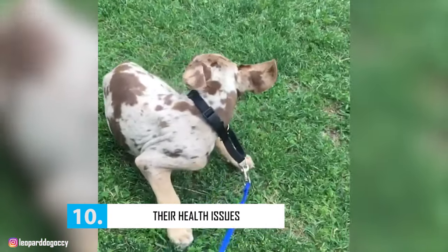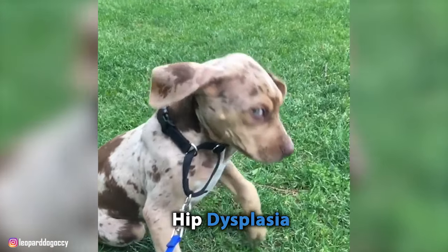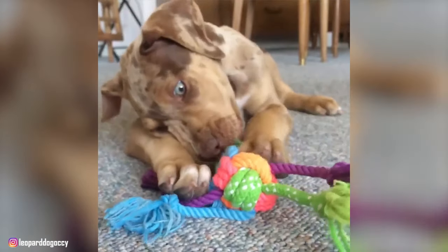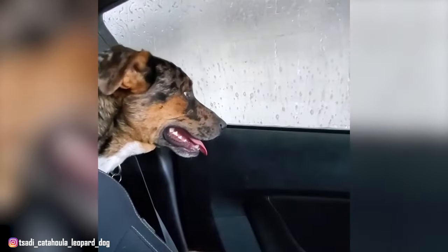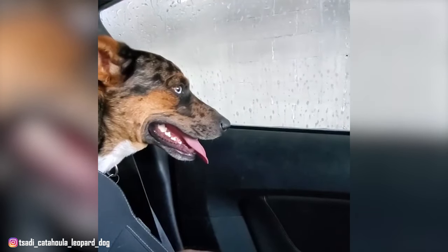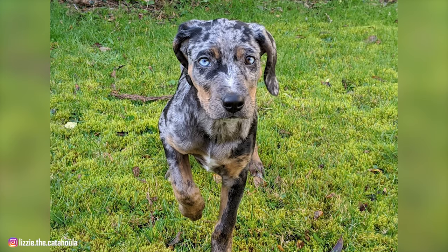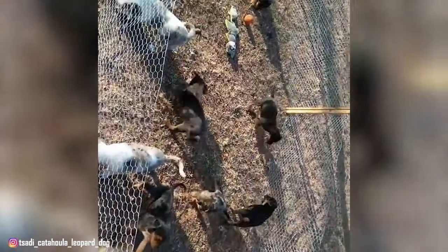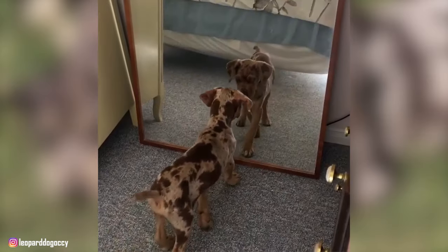Number 10: Their Health Issues. Most purebred dogs like the Catahoula are susceptible to certain hereditary conditions. Although the breed is generally healthy, they are predisposed to deafness and hip dysplasia. A Catahoula with predominantly white coloration is roughly 80% likely to be either totally or unilaterally deaf. Puppies from litters where both parents are merle-patterned — referred to as double merles — have a 25% chance of being born blind, deaf, or both. Reputable breeders have their dogs' hips evaluated by the Orthopaedic Foundation for Animals and obtain brainstem auditory evoked response testing for deafness. When buying a Catahoula puppy, ask for documentation that these tests were performed on the parents, and never buy from a puppy mill, pet store, or breeder who does not provide health clearances.